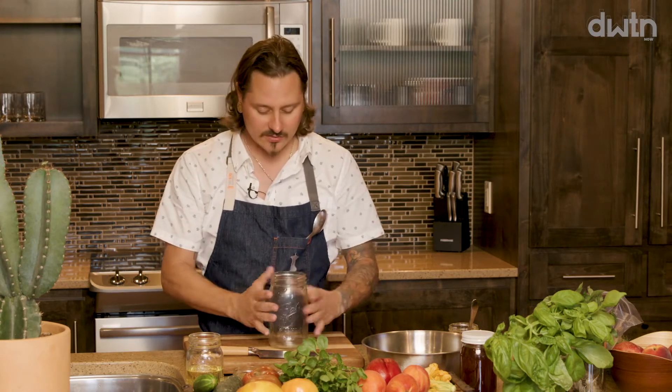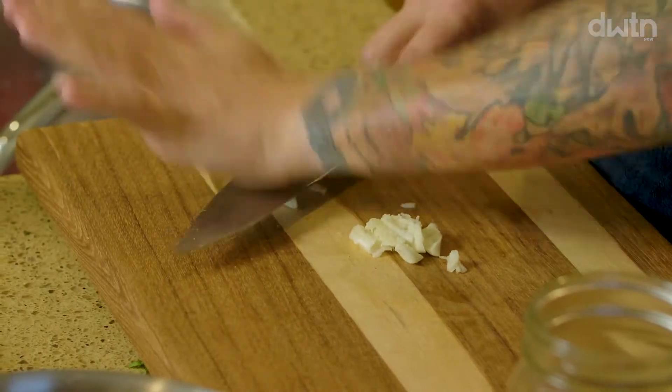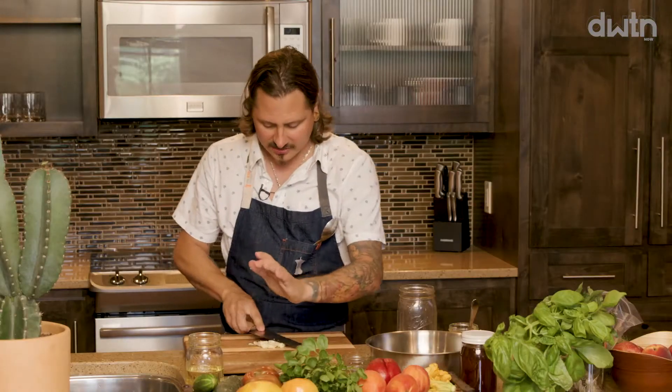Now let's make a really simple dressing. I do a 3-to-1 ratio of oil to vinegar — that's standard and is a base recipe you can build on. I like mason jars because the lines help measure the ratio. Put the acid in first — we've got apple cider vinegar — then smash and mince our garlic. Keep the blade away from you when using the knife as a mallet to mince.